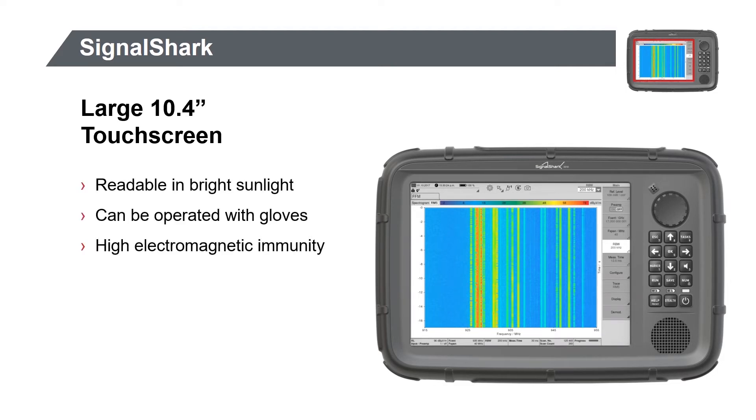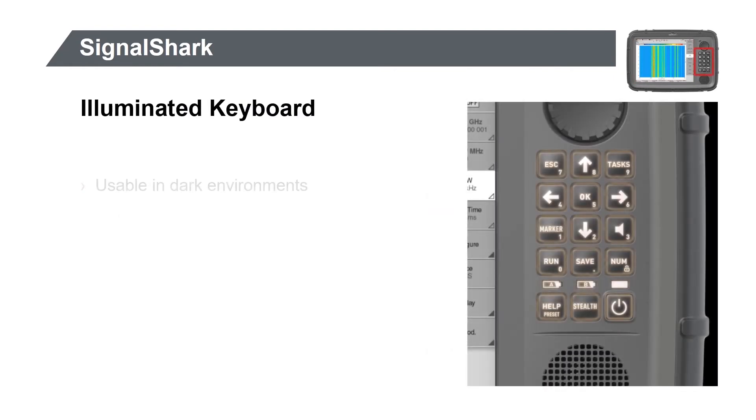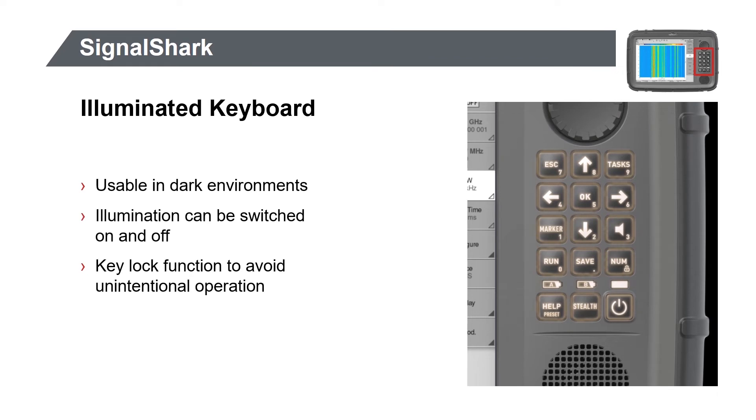Previously unavailable in a handheld receiver, our large 10.4-inch touchscreen offers several advantages. To efficiently see RF signals during daylight hours, the display is readable even in bright sunlight. On a cold winter's day, you'll appreciate keeping your gloves on while operating the Signal Shark's touchscreen. The Signal Shark's special shielded design enables it to operate even in high electric fields.